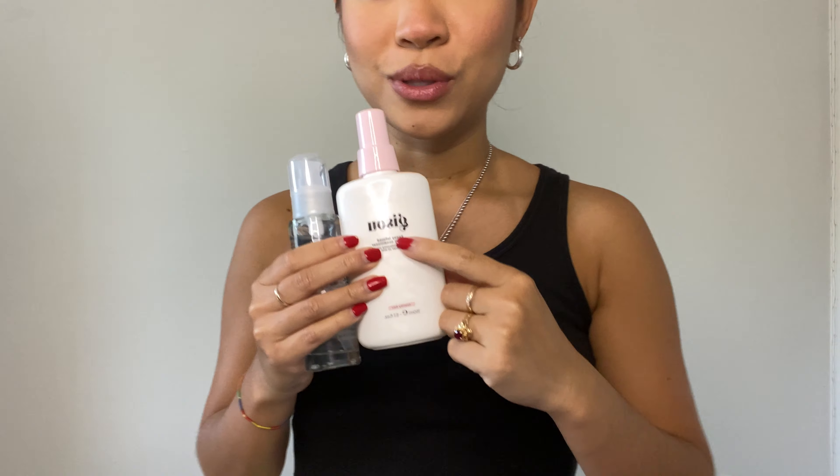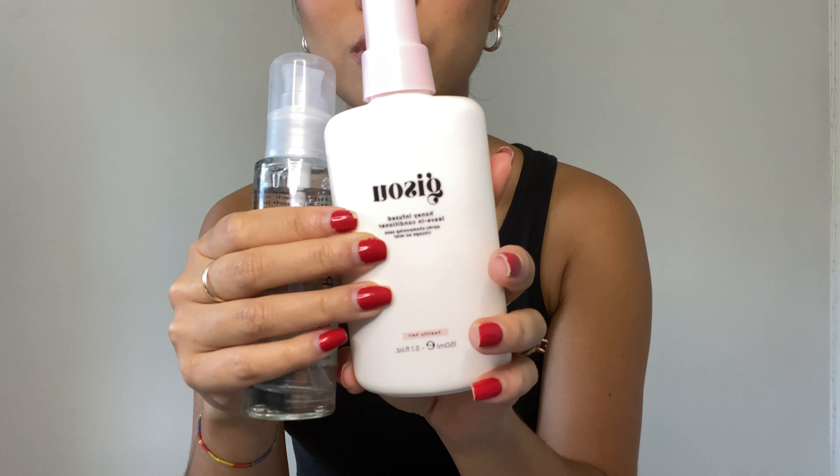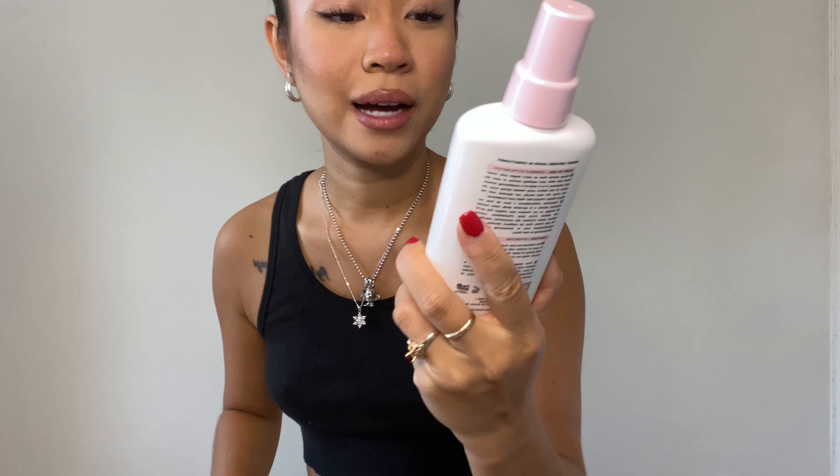So I got two hair care products I've really liked. First is the Gisou Honey Infused Leave-In Conditioner. I love Gisou hair products because they smell so clean, sweet, and not overwhelming. It's so good — I spray it on damp hair, or even when my hair gets a little brittle when it's dry, I just spray it. Especially at night before bed, it's amazing.